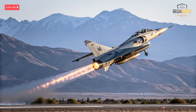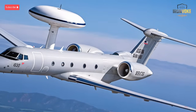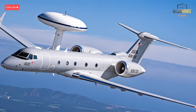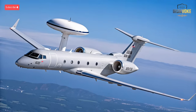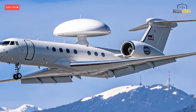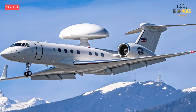Israel's air dominance isn't only about fighters — it's also about intelligence and control. The Gulfstream G550 EITAM serves as an airborne early warning and control (AEW&C) platform, packed with Israeli radar systems developed by ELTA. The EITAM provides 360-degree aerial surveillance, detecting incoming threats long before they reach Israeli borders. It can track hundreds of targets simultaneously, from enemy aircraft to ballistic missiles, and relay real-time data to command centers and fighter squadrons. Its role is crucial in modern warfare, where information superiority decides battles. The EITAM extends Israel's situational awareness deep into neighboring territories, ensuring that no movement goes unnoticed. In essence, it's the brain behind Israel's air power network.